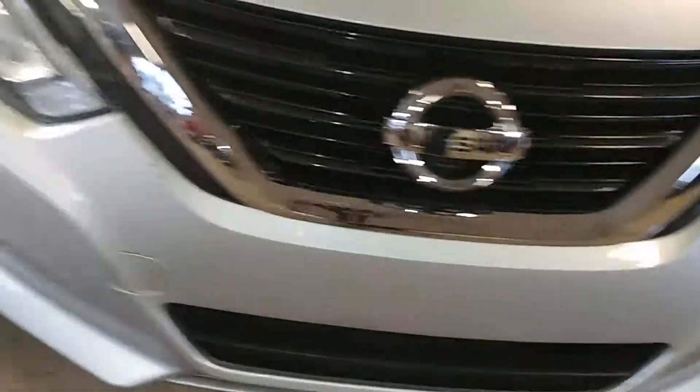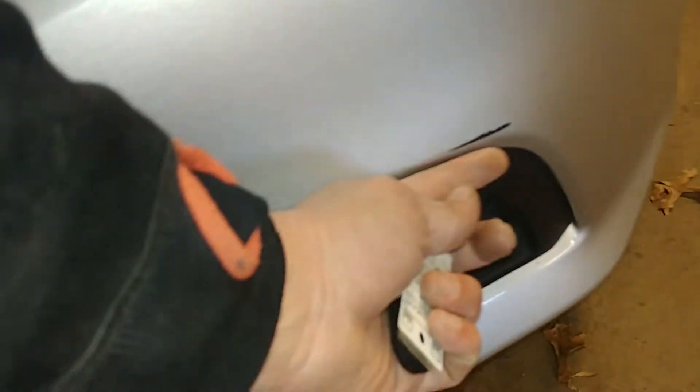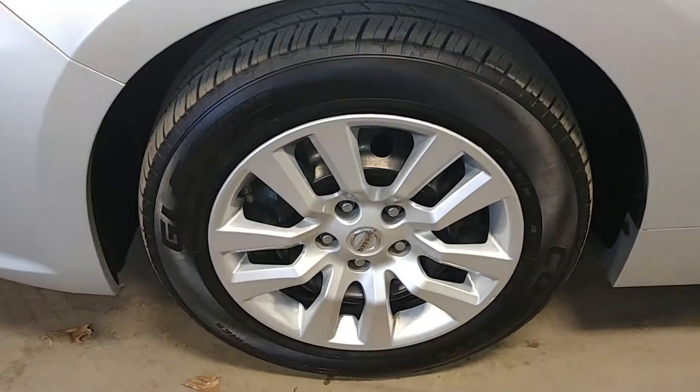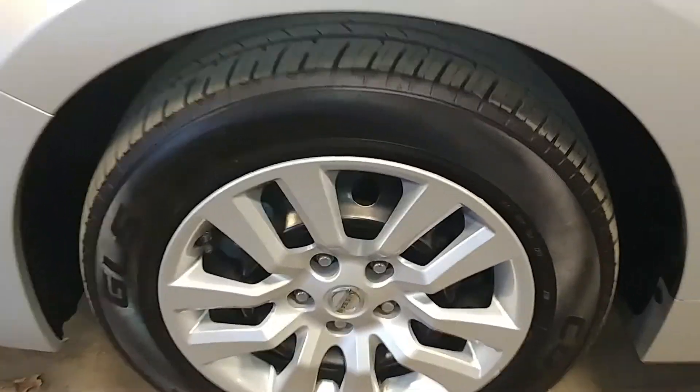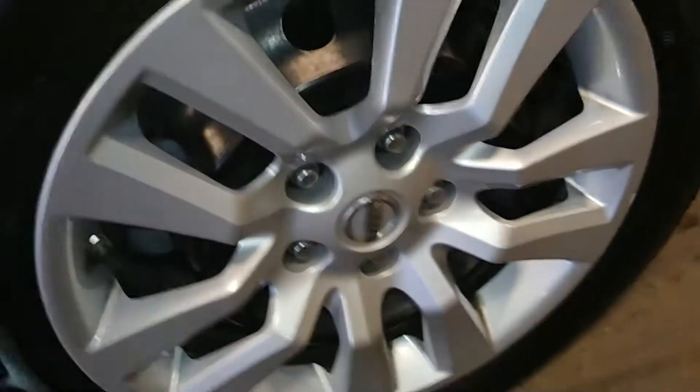Your front bumper looks pretty good. I do see some chips — one, two, three, four, five — a heavy scratch here but less than two inches, and another couple of chips. Your hood looks good, your fender looks good. Your front passenger hubcap looks good.